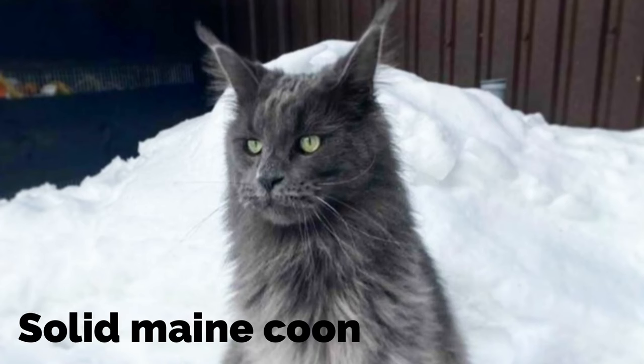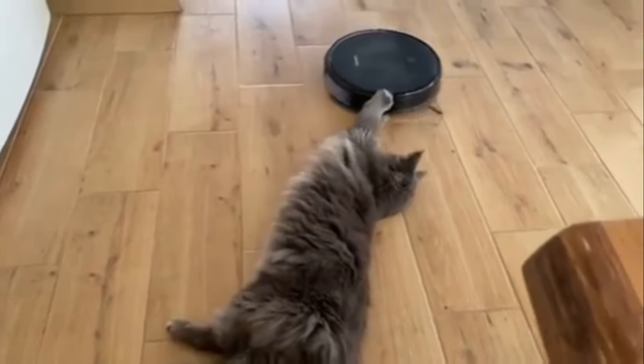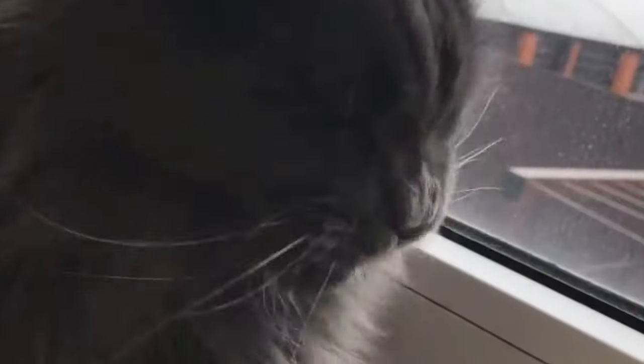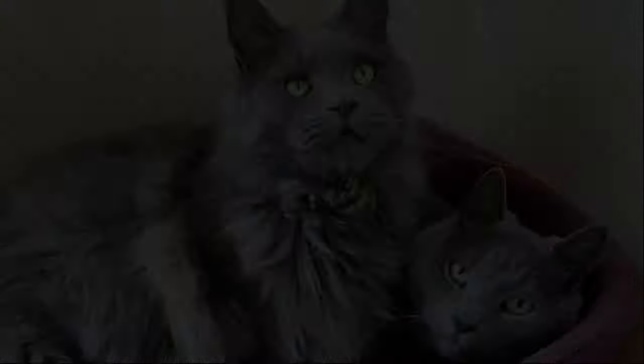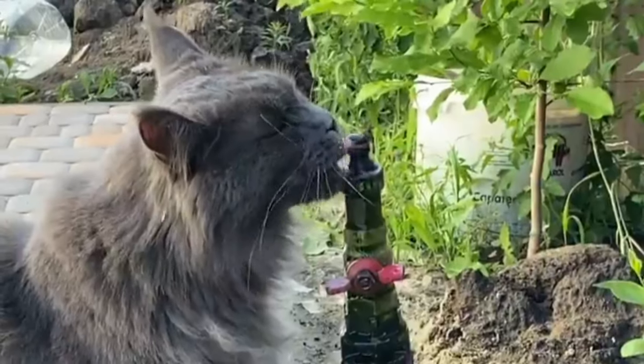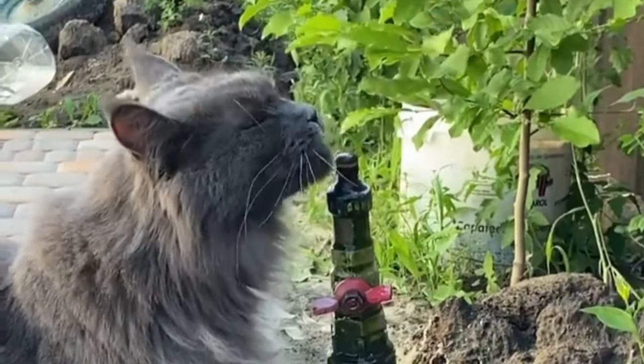Solid Maine Coon. Solids are strong single colors covering the whole coat with no flat stripes or any other color combinations. The solid colors found include white, black, brown, cream, blue, and shades of blue. The color throughout the body remains uniform and there are no other colors anywhere.